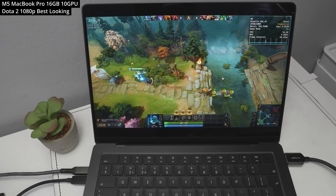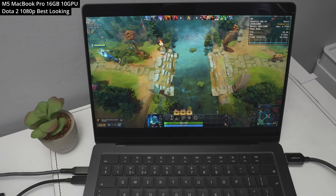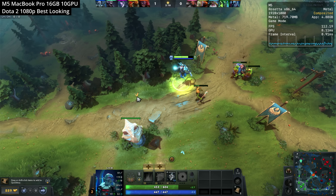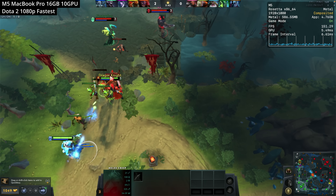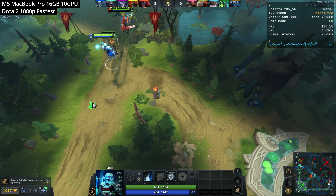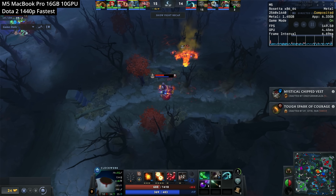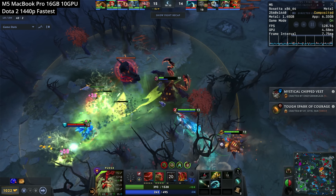Next up is Dota 2 — the Mac port running through Rosetta 2 as an Intel binary. This game works well even on most lower-end Macs; even the M1 chip runs it pretty well. In a solo bot match at 1080p on the best-looking graphics preset, I'm easily hitting over 100 FPS, and at the fastest preset around 140 to 150 FPS plus. In a more realistic scenario watching a live match at 1440p on the fastest preset, even in big teamfights I was getting over 120 to 140 FPS.